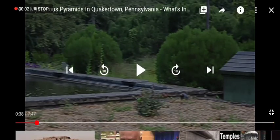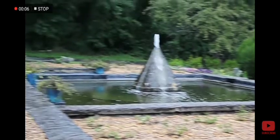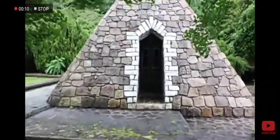There is a pyramid shaped fountain nearby, but when you go to another side of the pyramid, you can see the gateway to the inside.